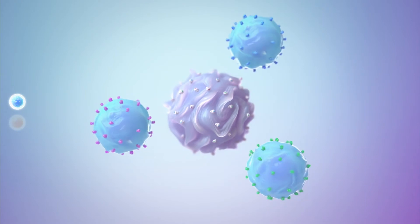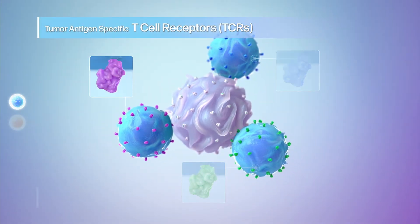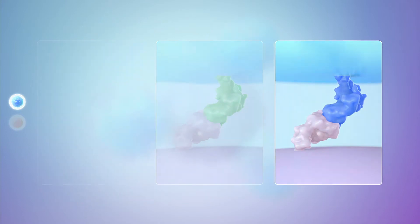Then, cytotoxic T-cells possessing tumor antigen-specific T-cell receptors bind to these MHC class 1 antigen complex and become educated to target and kill the patient's tumor cells.